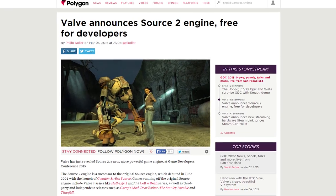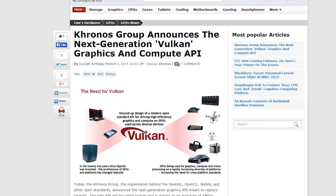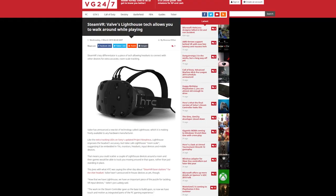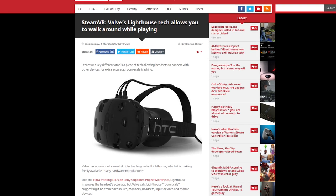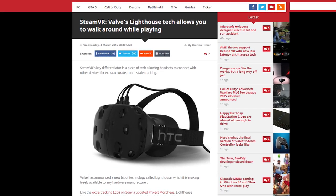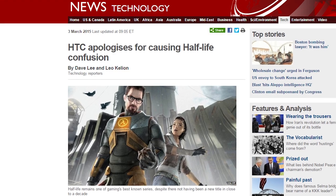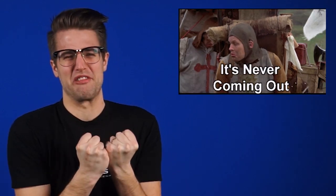Valve also announced Source 2, the second iteration of their extremely popular game engine, which will support the new open-source Vulkan Graphics API and will be free to developers. Valve also gave a closer look at Lighthouse, the full room tracking system for HTC's Re-Vive headset, which runs SteamVR. And HTC, for their part, apologizes for accidentally teasing Half-Life 3 in an interview. It's not a big deal — it's fine. It's never coming, people. Half-Life 3 not confirmed.